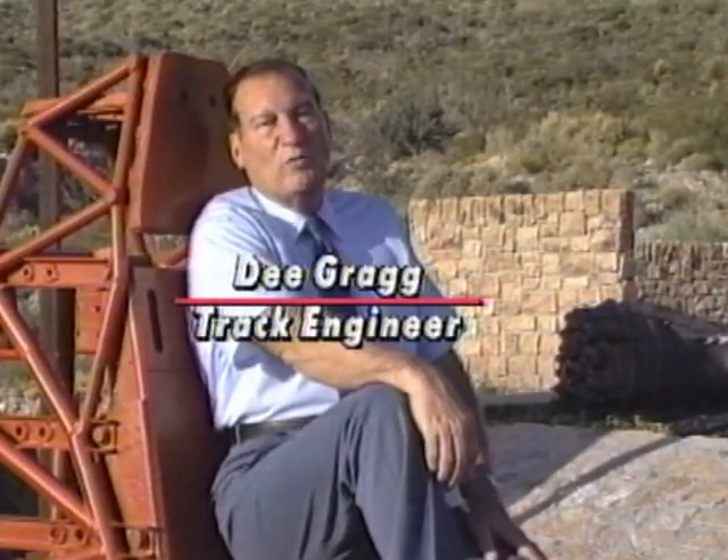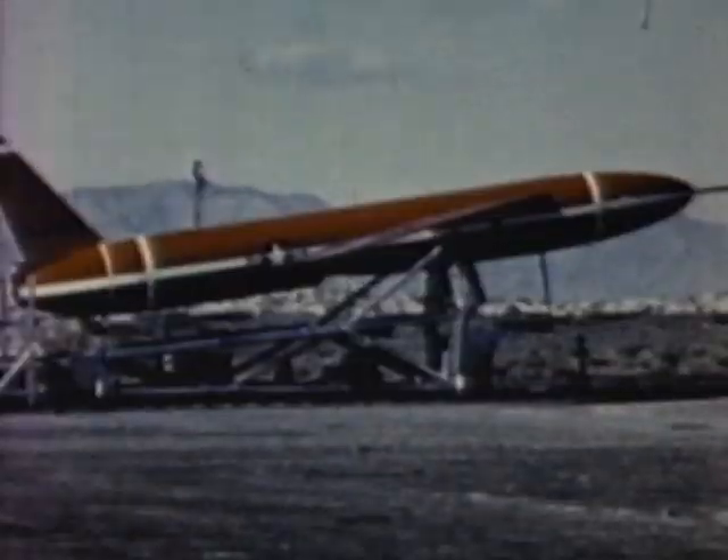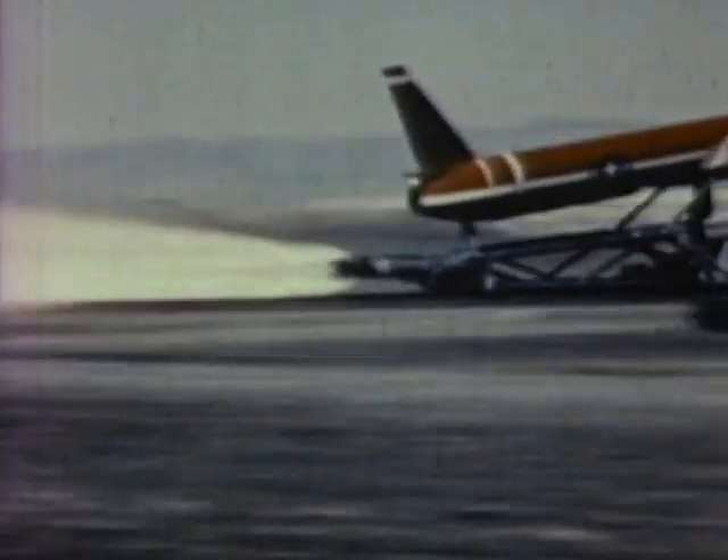Hi, I'm D. Gregg. I'm one of the engineers at the high-speed test track, and I'll be your host for today. The track was originally built for the SNART missile. In June 1950, the first launch test was conducted on the original 3,500-foot track.